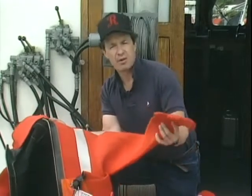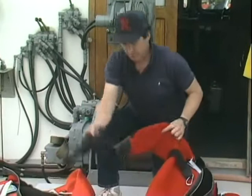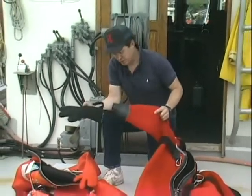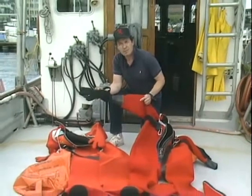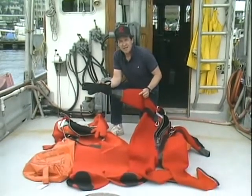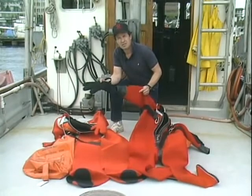Some suits are just big coveralls like a child's pajamas. Others may have boots, removable gloves, and other features. It's up to you to pick a model that meets the legal requirements that apply to your vessel and that works for you. It's got to fit your physique and have the features that meet your needs.